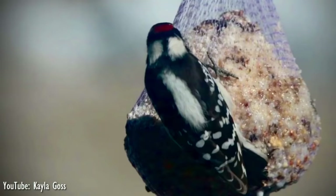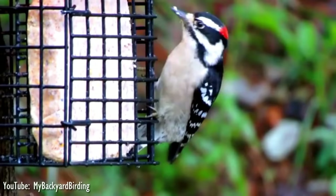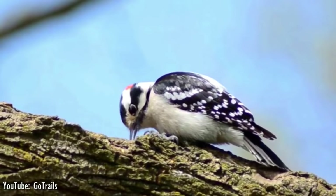The downy woodpecker is virtually identical in plumage pattern to the larger hairy woodpecker, but it can be distinguished from the hairy by the presence of black spots on its white tail feathers and the length of its bill. Despite their close resemblance, downy and hairy woodpeckers are not very closely related, and they are likely to be separated into different genera, where the outward similarity is a spectacular example of convergent evolution.